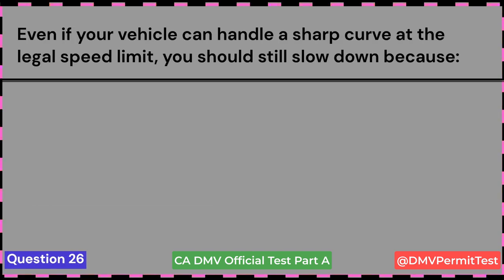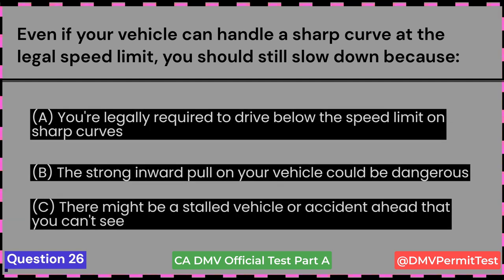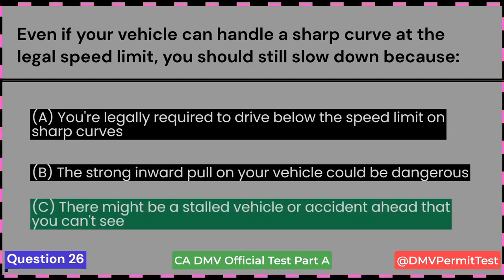Even if your vehicle can handle a sharp curve at the legal speed limit, you should still slow down because: A. You're legally required to drive below the speed limit on sharp curves. B. The strong inward pull on your vehicle could be dangerous. C. There might be a stalled vehicle or accident ahead that you can't see. Answer C: There might be a stalled vehicle or accident ahead that you can't see.